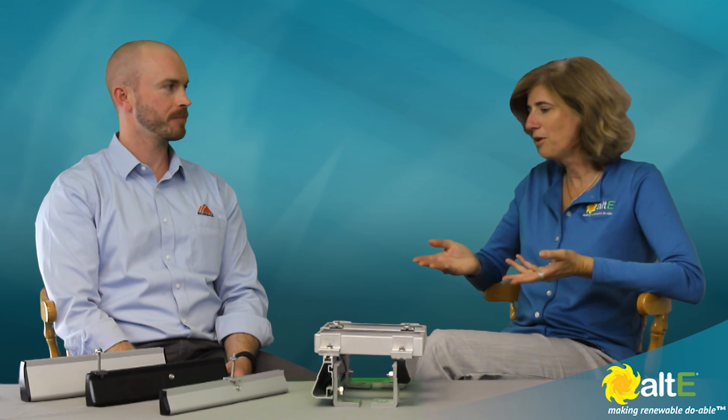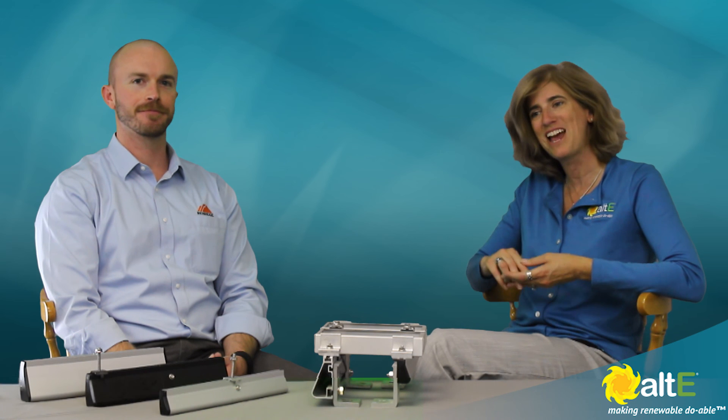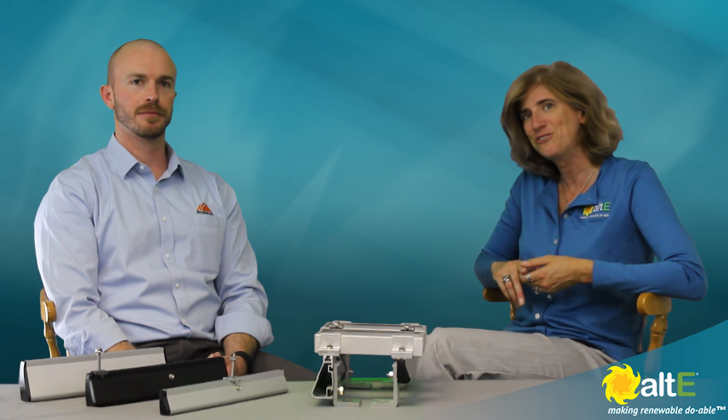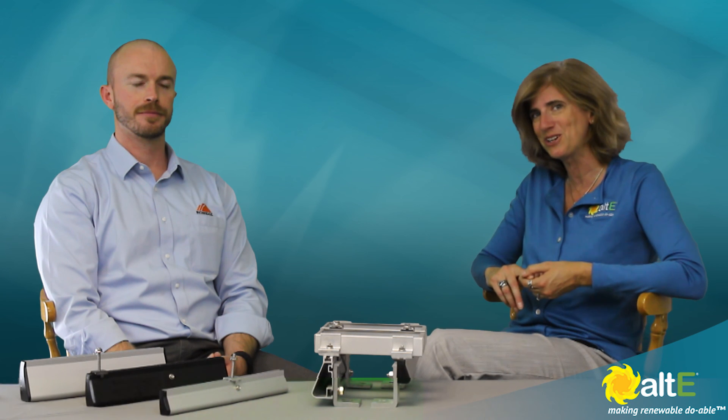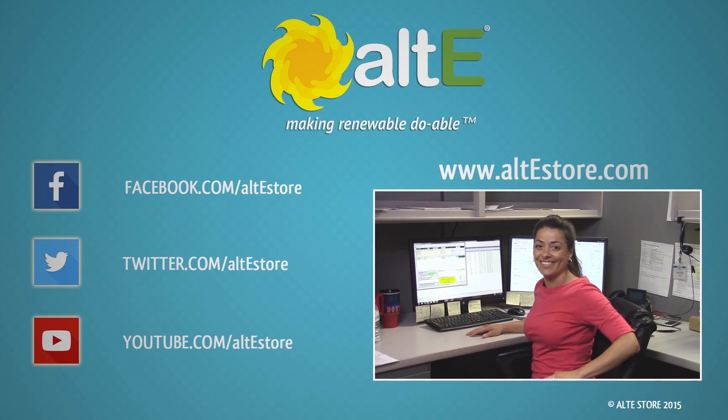Wonderful. Thank you very much. I'm Amy from Altice Store here with Mike from IronRidge. I hope you like this and watch more of our videos. Don't forget to check us out at altstore.com where we're making renewable doable. We'll see you next time.